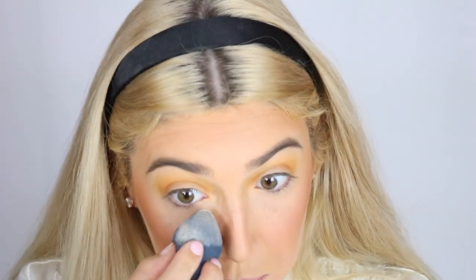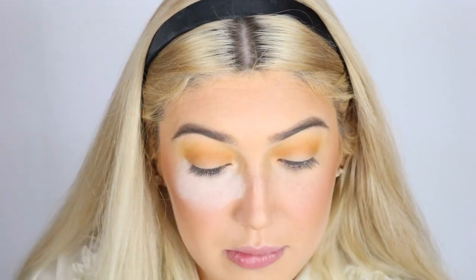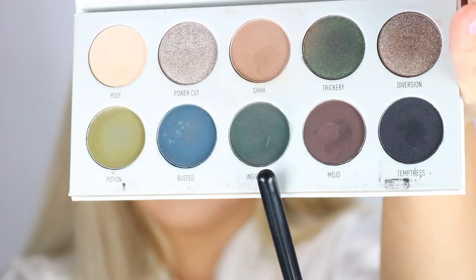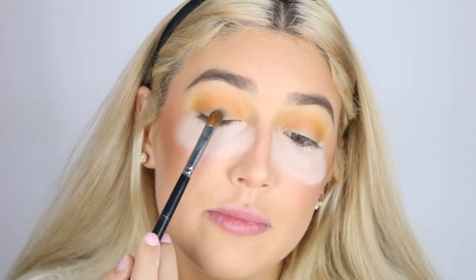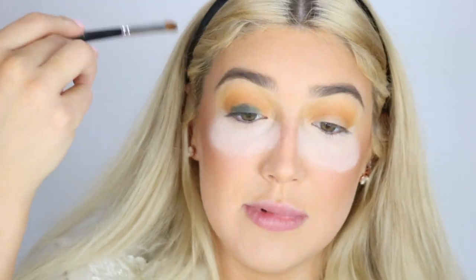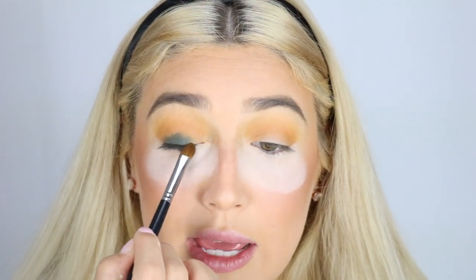First, take some translucent setting powder and put it underneath your eyes because you don't want any fallout. Now taking 'Inside Job,' tap it off and place it directly on the lid. You want to stick as close as you can to your lash line — the higher you go, the higher you'll have to take colors up and blend them.